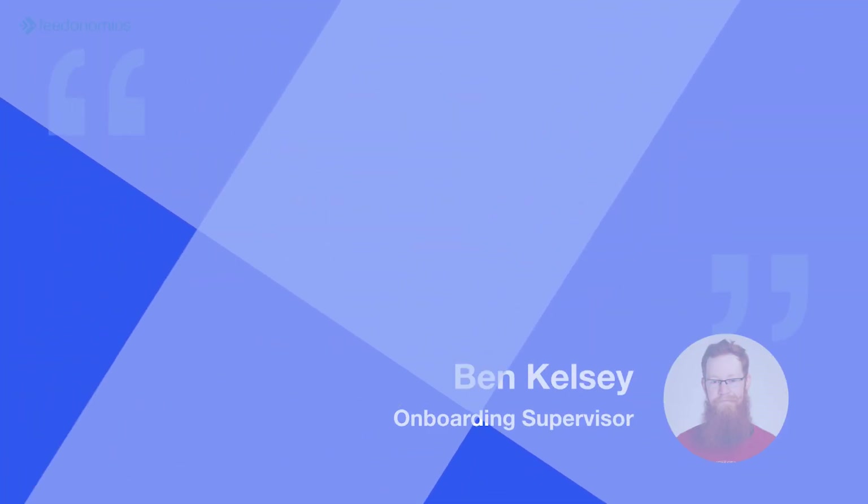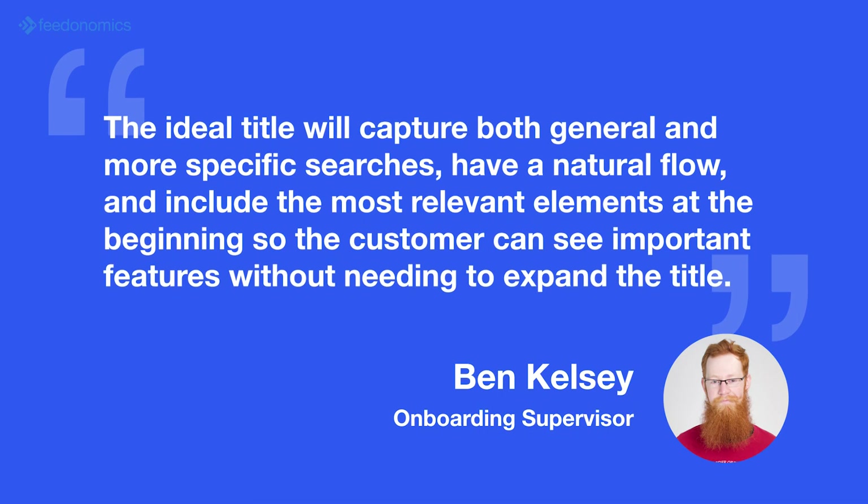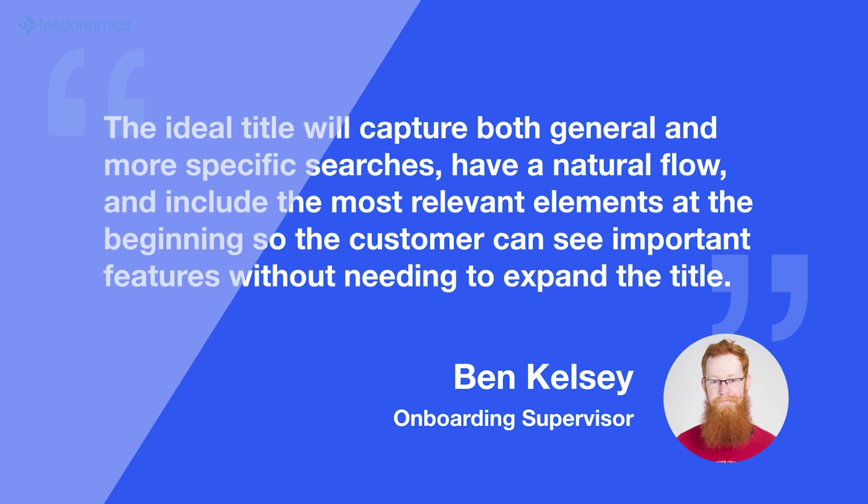Ben likes to say that the ideal title will capture both general and more specific searches, have a natural flow, and include the most relevant elements in the beginning so the customer can see important features without needing to expand the title.